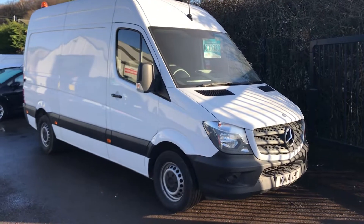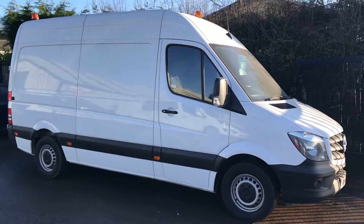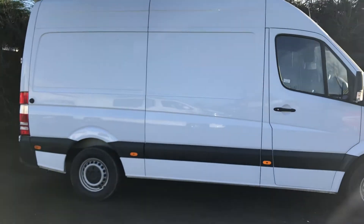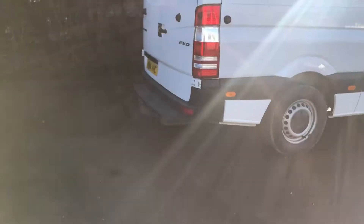This is the Mercedes Sprinter van. It's a 2.1 diesel, 129bhp, high roof, registered July 2014. It's got Bluetooth, cruise control, and it's also got a tow bar.